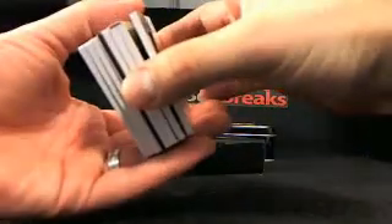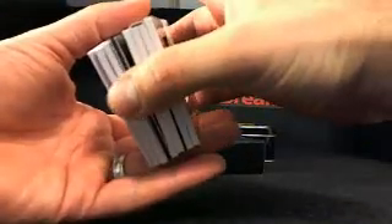So there's actually one, two, three, four, five, six, seven — we had seven in this box. Let me go ahead and set these up here — that's going to be round number one.